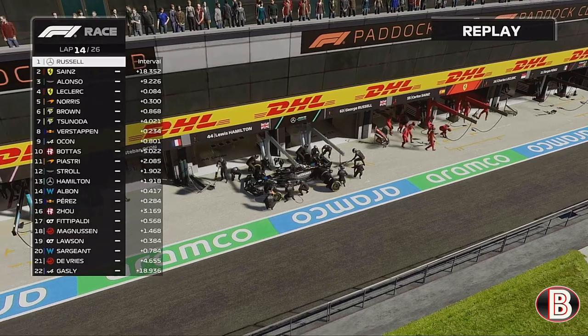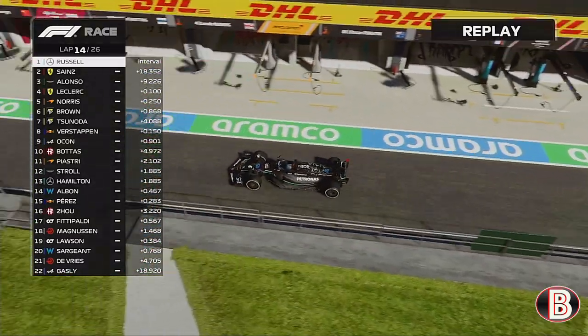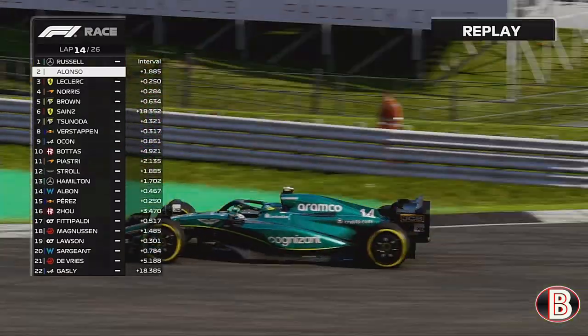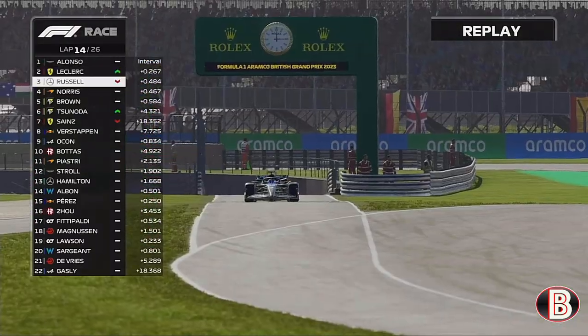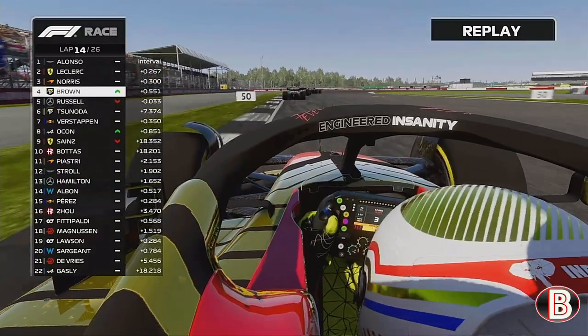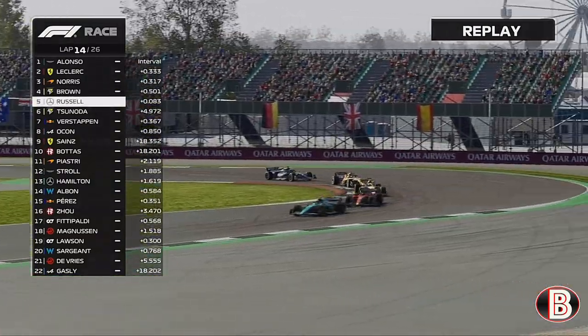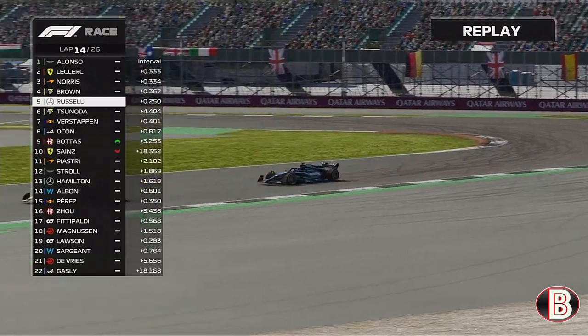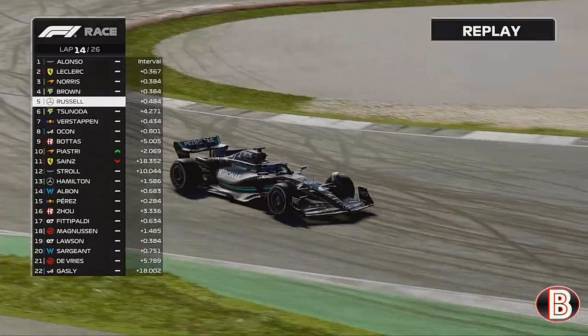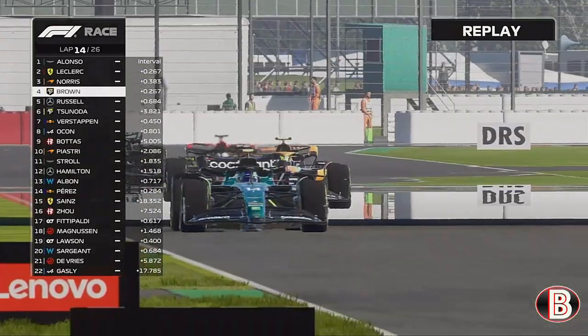George is now into the pits — he's actually gone to the hard tyres. I'm not sure why he wouldn't just go longer. Alonso leads from Leclerc from Lando, but we are just going to beat out George for P4 in this race.